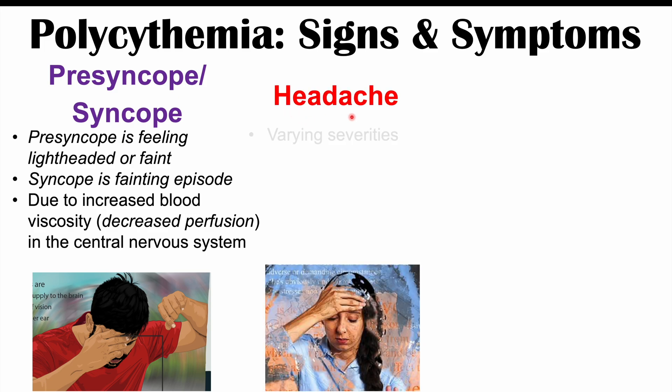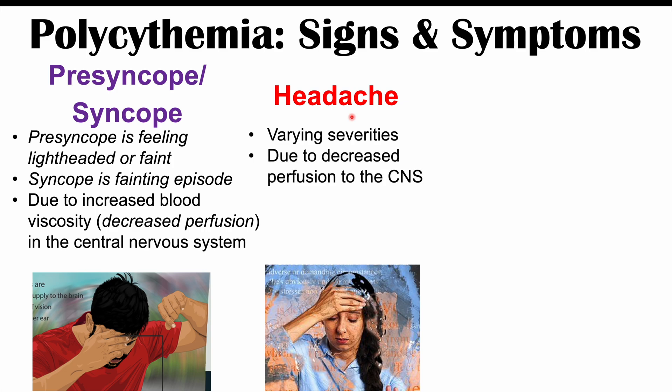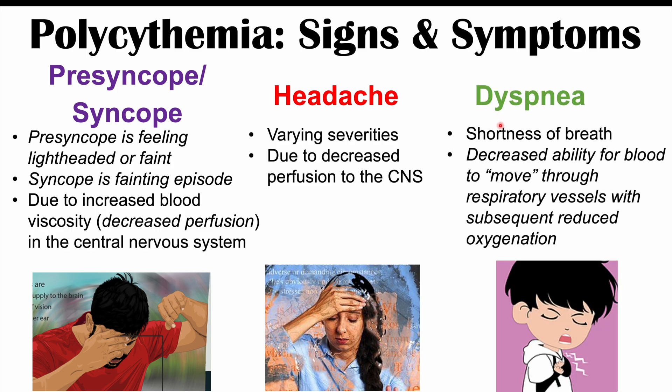Along with this, headaches can also occur, varying in intensity and severity, again due to decreased perfusion of the central nervous system. We can also see dyspnea, or shortness of breath, due to decreased ability for blood to move through the respiratory vessels, leading to reduced oxygenation. The blood vessels going to the alveoli — the little air sacs — re-oxygenate red blood cells, but if there are so many red blood cells, they have difficulty traversing those vessels, causing reduced oxygenation and shortness of breath.